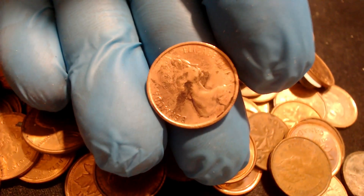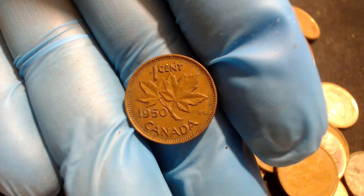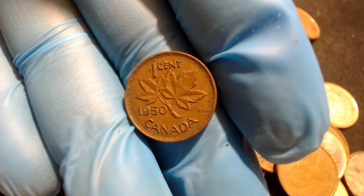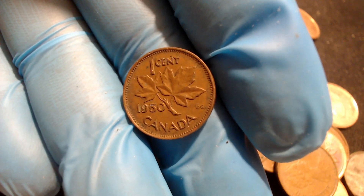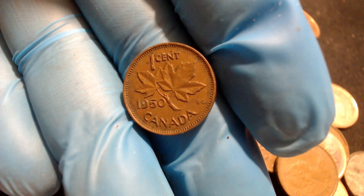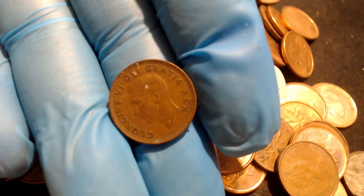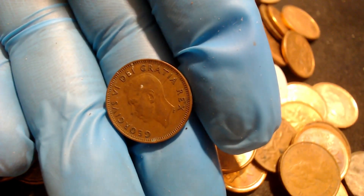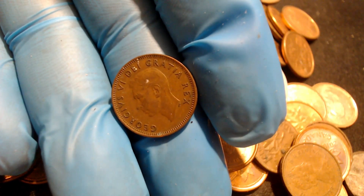The next find is a 1950 coin. This one again has King George on the back — I'll give it a flip so you can see. King George V. I'm going to put this in my save pile and keep going.